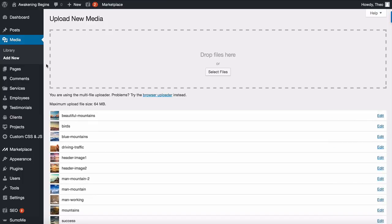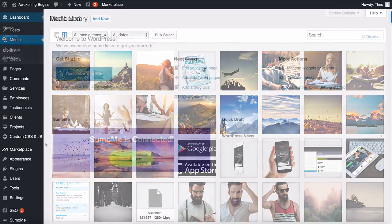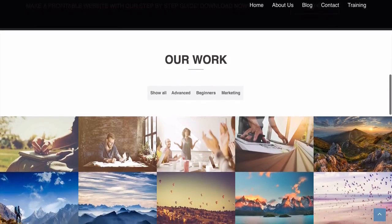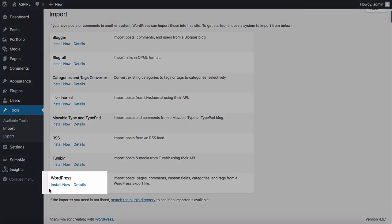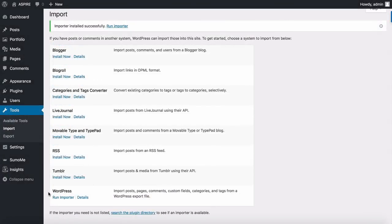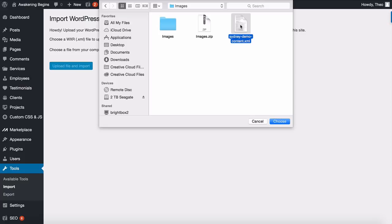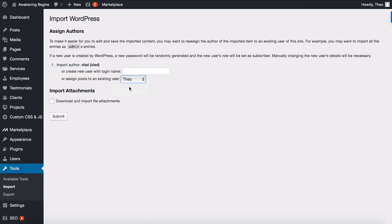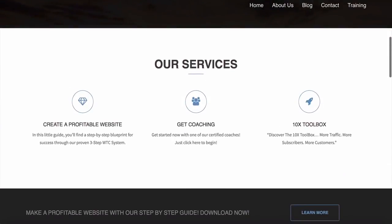Once all images are uploaded, you can find them in your Media Library. Now you need to upload the demo content, which gives you everything you need to create your beautiful website. Go to Tools, then Import, and look for WordPress — install it. Once done, click 'Run Importer,' then choose file and select the XML zip folder downloaded from our blog. Click 'Upload File and Import,' then select your name and click Submit.